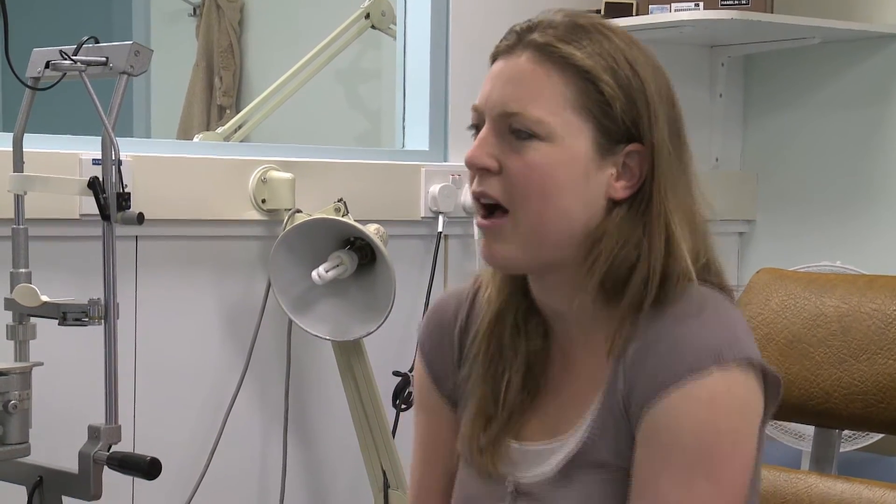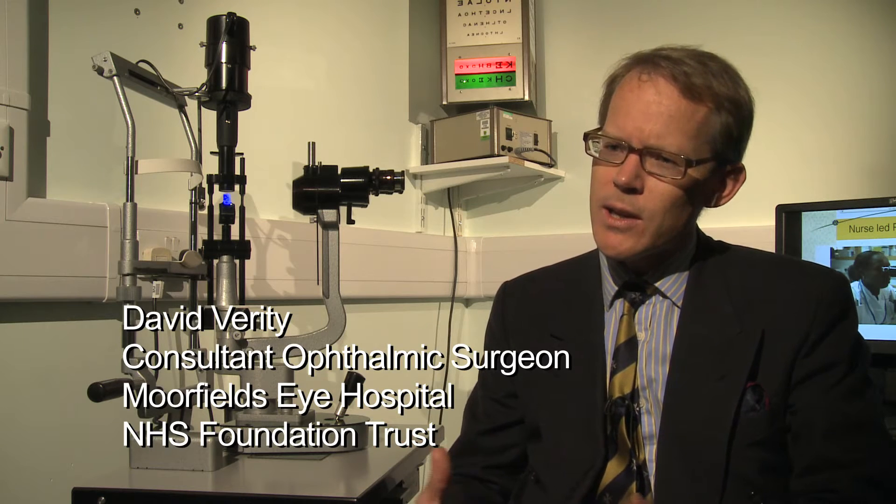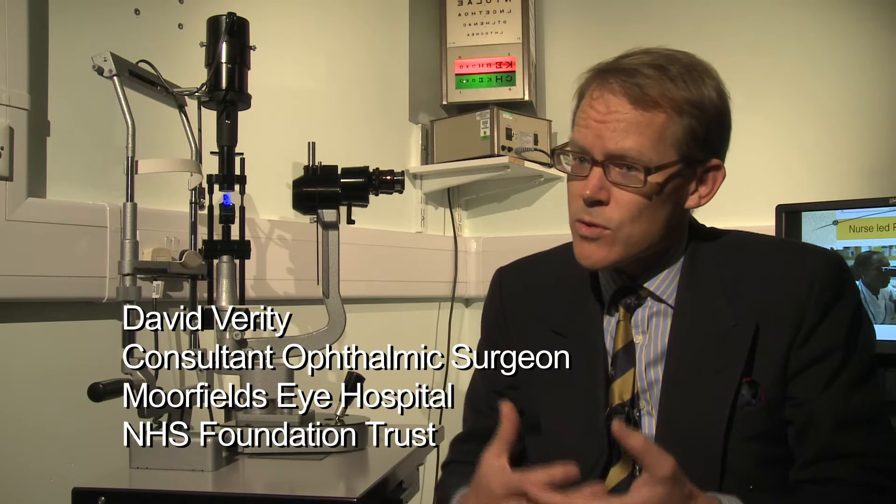Thyroid eye disease is a very broad spectrum of problems and it can be as mild as having a slightly uncomfortable sore eye, right through to swelling around the eye which tends to push the eyeball forwards. It can also involve the muscles, leading to double vision, and in those few but very serious cases it can lead to compression of the nerve due to swelling around the eye, leading to loss of vision which needs urgent treatment.